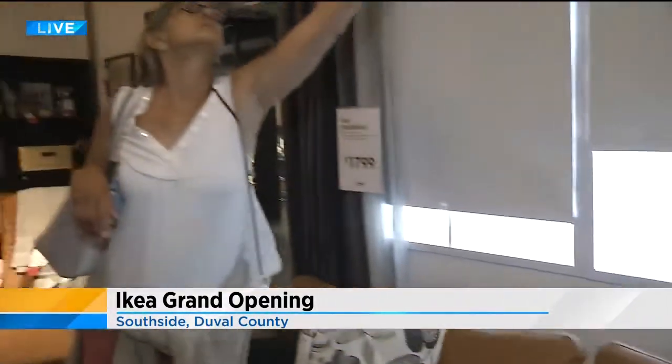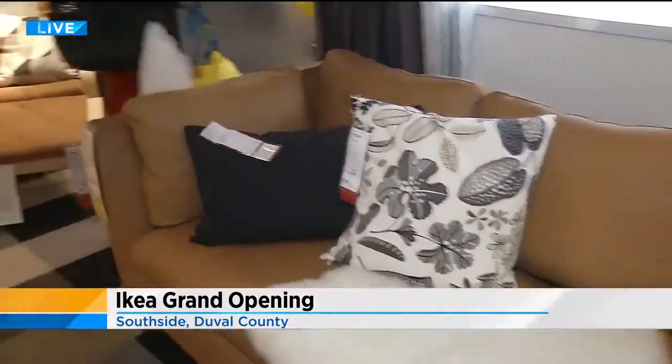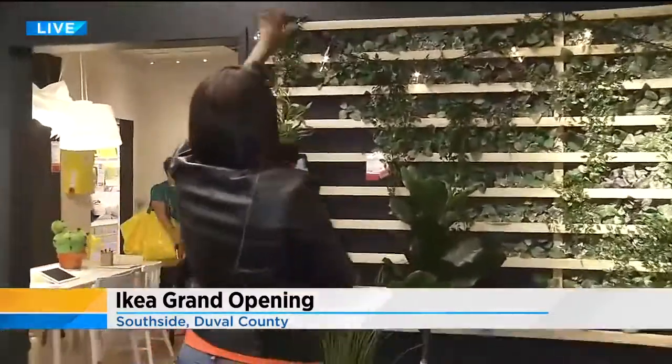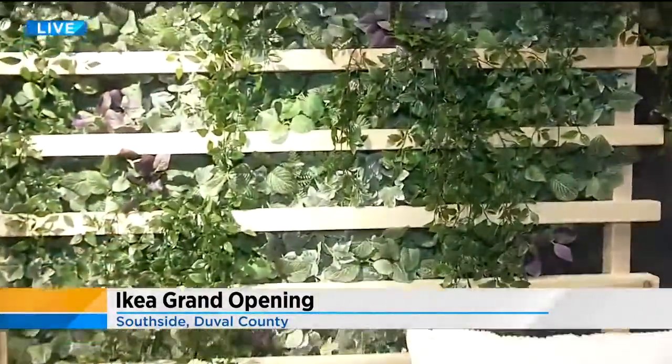They also have three model homes, which give you an idea about how to outfit your home from top to bottom. Something new that IKEA has offered is outside areas, so you can see what one of these looks like on the side of your home. Even the artificial plants are for sale, but you can grow real plants outside your home with this. It really is quite the experience.